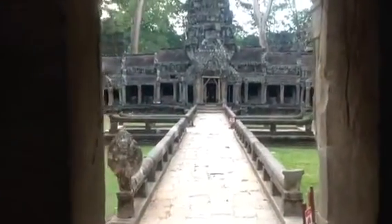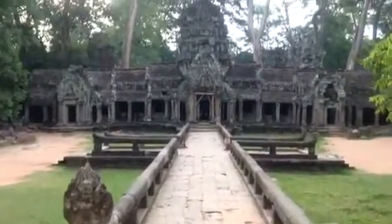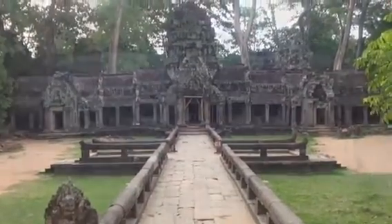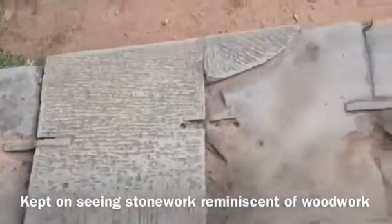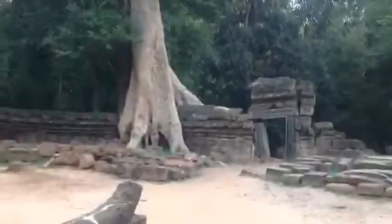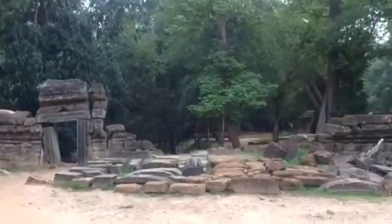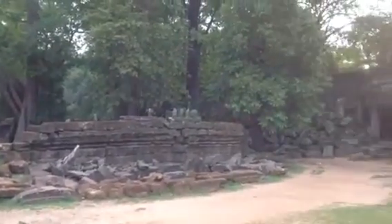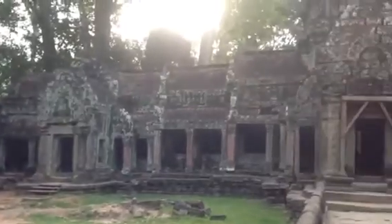Ta Prohm is a complex of spires, narrow passages, galleries, enclosed courtyards, and massive trees. With its numerous structures swallowed by the roots of ficus and silk-cotton trees, Ta Prohm is the image that most often comes to mind when thinking of the ruins of Angkor, thanks in part to Hollywood.